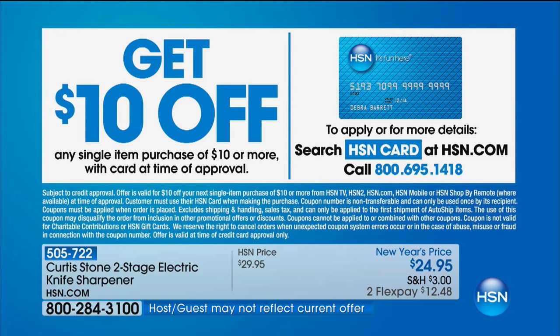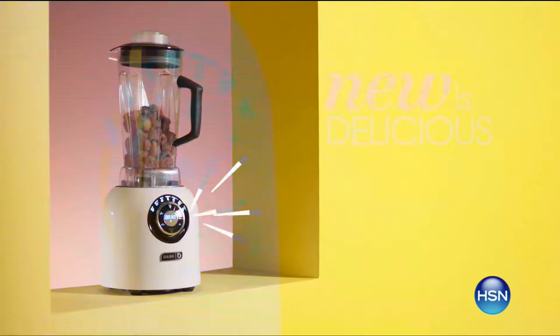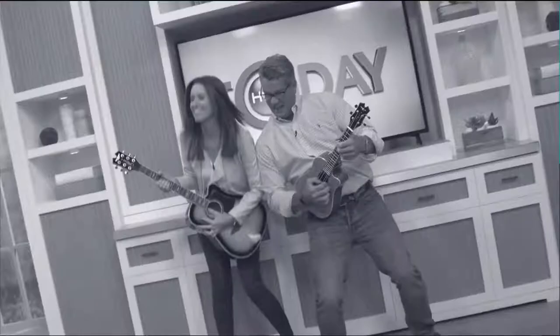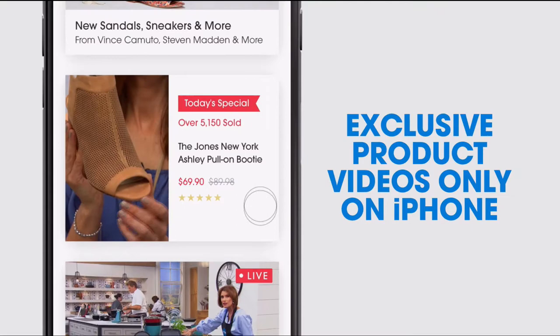I want to mention our HSN credit card. If you apply and are approved, you get $10 off. What I think is even better is we do a lot of things you never hear about on the air if you have access to that card. To find out the details, go to hsn.com and apply. More with Chef Curtis Stone — we have an amazing oven coming up next.